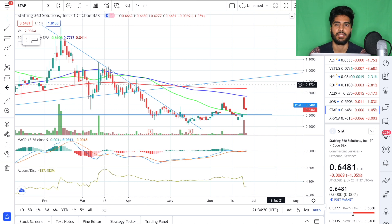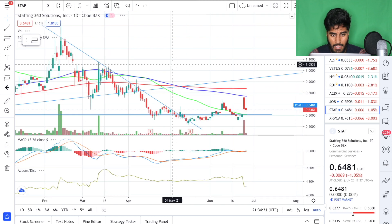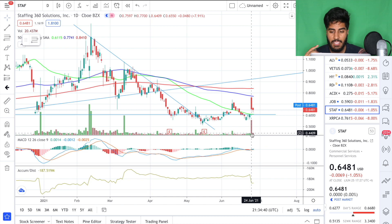Next stock of the day: STAFF on the daily time frame. STAFF is a similar type of play to JOB — very similar style companies with strong upside in terms of their cycle. Both had their death cross around the same time, and both have price action above the 50 SMA — they're trading very similarly together. If I had to choose between the two I would take JOB over STAFF because of the gap to fill to the upside. However, both should be trading above a dollar, so either one is not a bad idea.